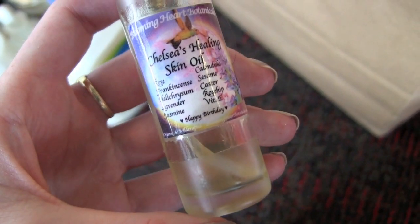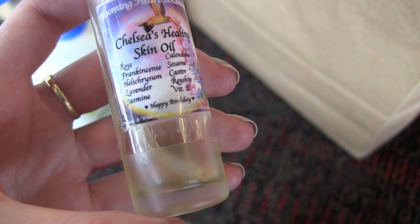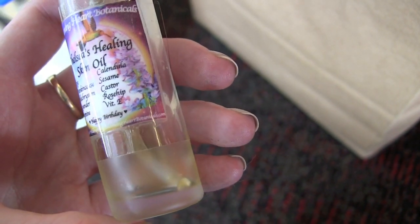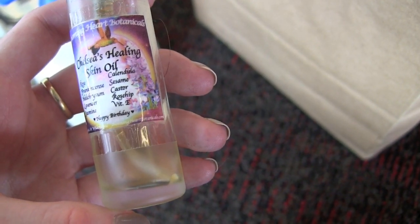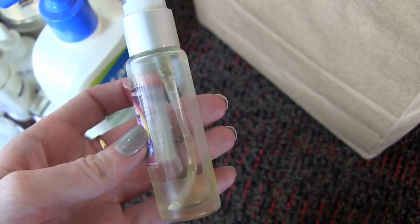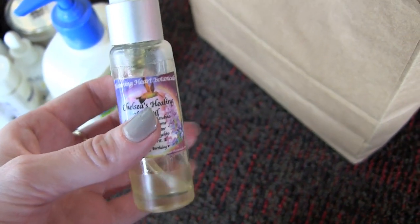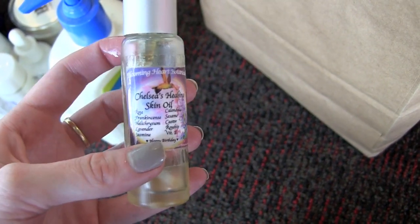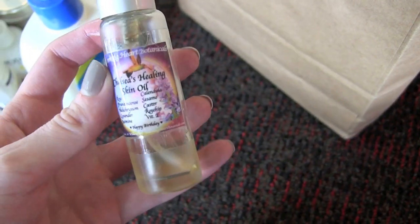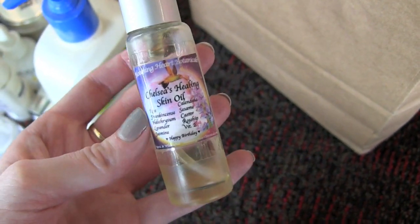This last thing from this bag is Chelsea's Healing Skin Oil, made by my brother's friend Lotus. It has rose, frankincense, hyaluronic, lavender, jasmine, calendula, sesame, castor, rose hip, and vitamin E. She made it for my birthday and when I had my surgery — she said it's for my scar. It was really sweet and I loved it. Thank you, Lotus!